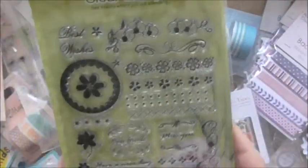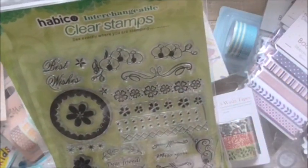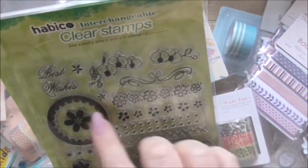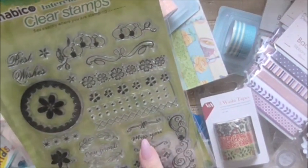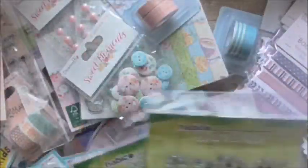The other stamp set has a circle and flower, a bigger flourish, different style edges, a Best Wishes stamp, 'Have a Nice Day', 'Dear Friend', 'Miss You' — I don't think I've got a Miss You stamp! So they're gorgeous for a quid.